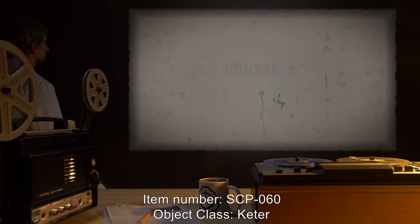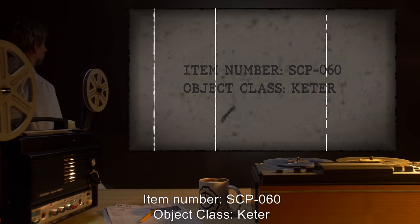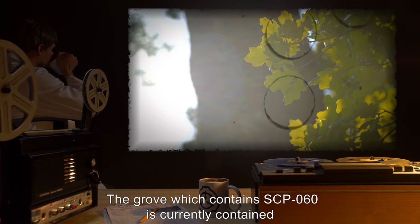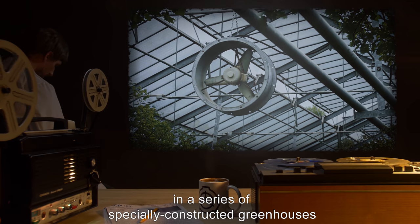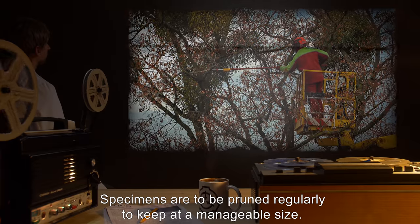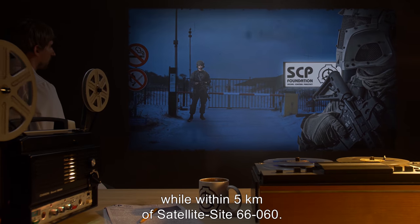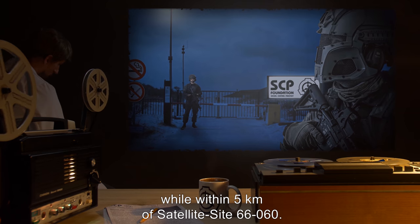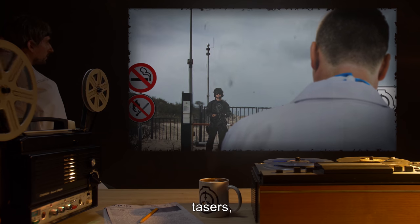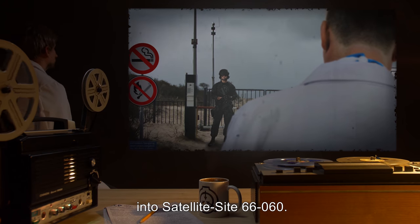Item Number: SCP-060. Object Class: Keter. Special Containment Procedures: The grove which contains SCP-060 is currently contained in a series of specially constructed greenhouses at Satellite Site 66-060. Personnel are banned from smoking while within 5 kilometers of Satellite Site 66-060, and are to refrain from bringing lighters, matches, tasers, or any other tool readily capable of starting a fire into Satellite Site 66-060.